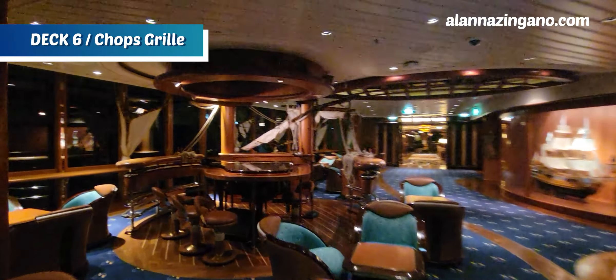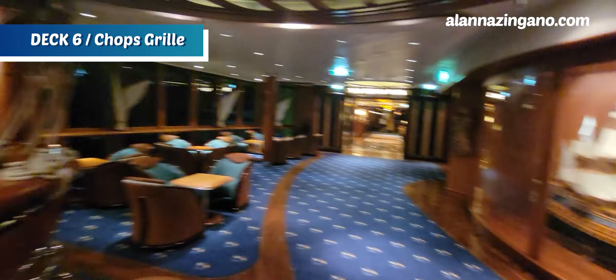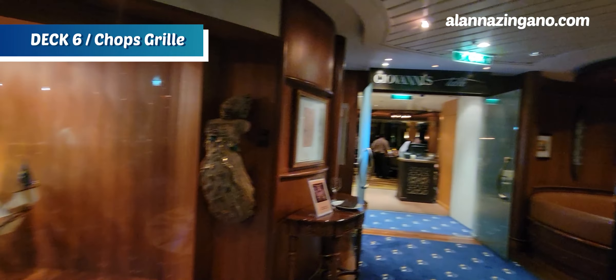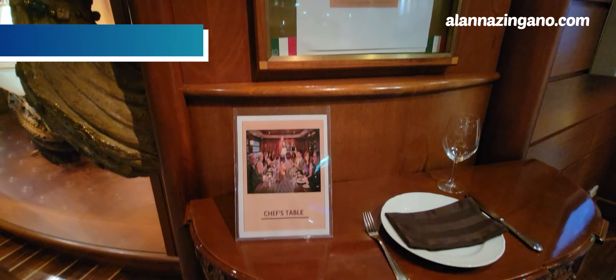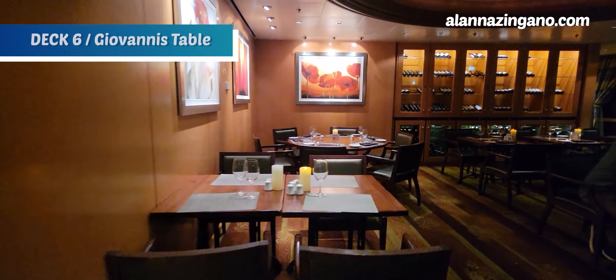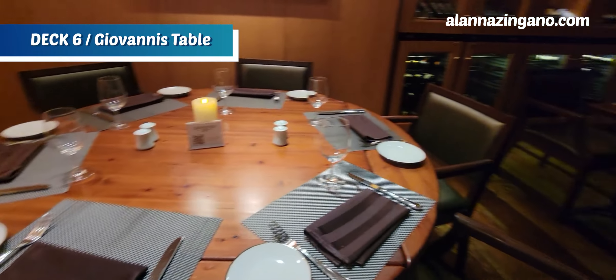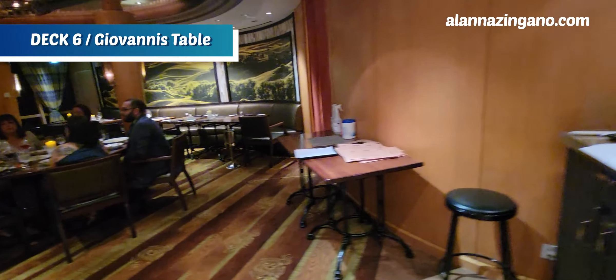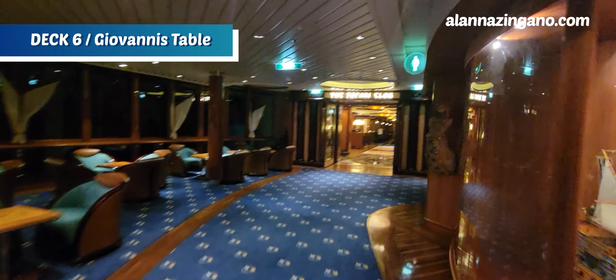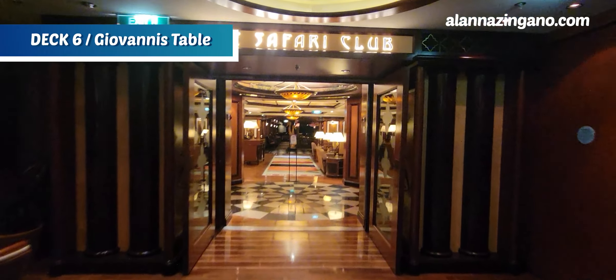Here's the piano — Schooners will have nightly entertainment with singing here. Next is our next specialty dining restaurant: Giovanni's Table, which is also where the Chef's Table is located. If you enjoy Italian cuisine, Giovanni's Table is a specialty dining experience you'll want to check out.